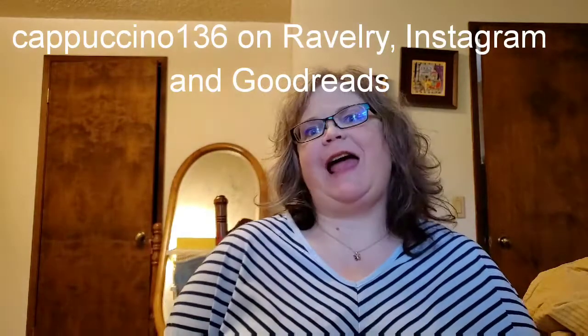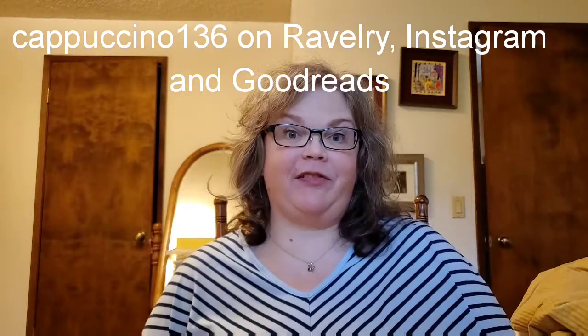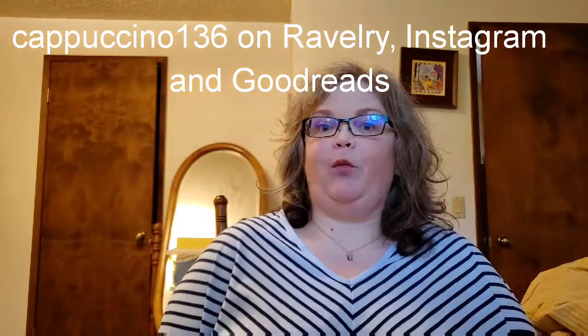Hello and welcome to a special episode of my podcast. My name is Cheryl and this is Cappuccino Crafts, where I like to talk about knitting and sometimes crochet and other chatty things. Today I have a specific topic I want to focus on — I'm not going to show you any of my projects or any of the normal things from a regular episode.